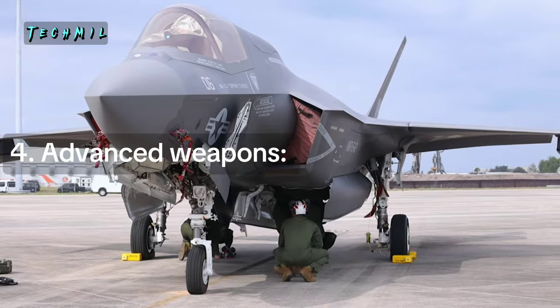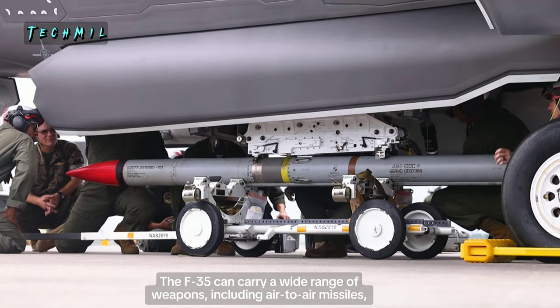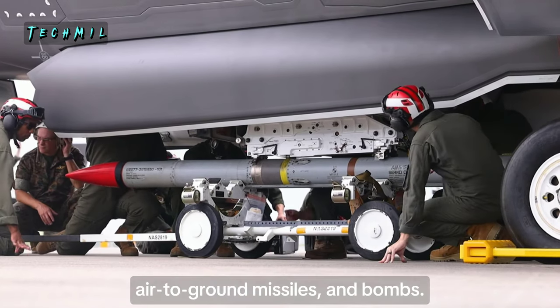4. Advanced Weapons — The F-35 can carry a wide range of weapons, including air-to-air missiles, air-to-ground missiles, and bombs.